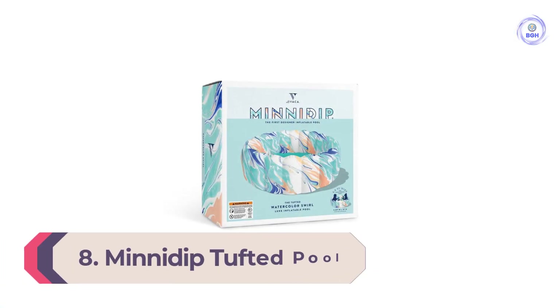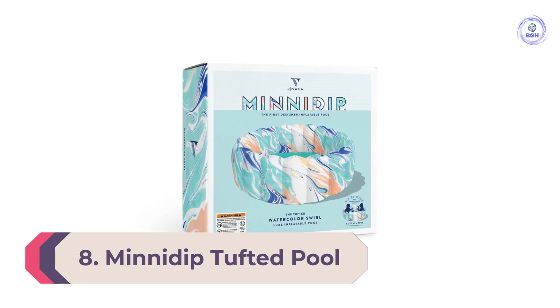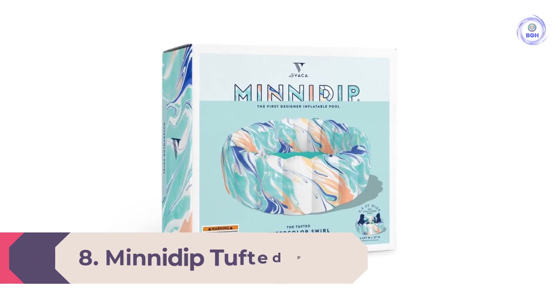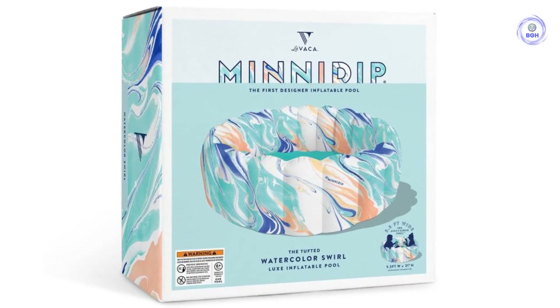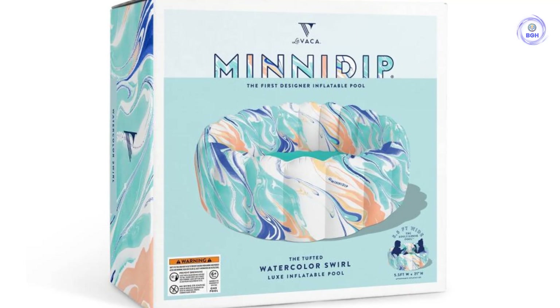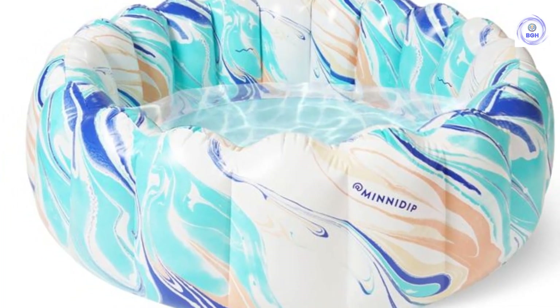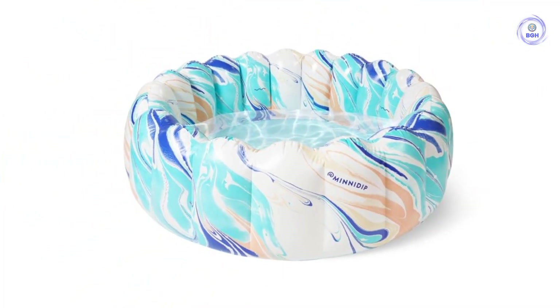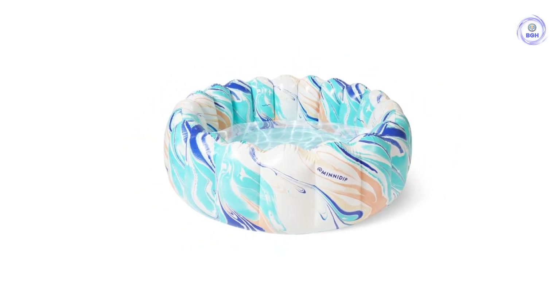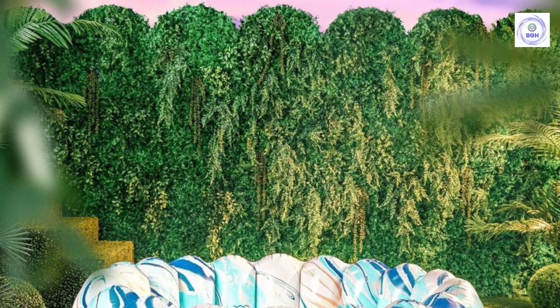Number 8: Mini Dip Tufted Pool Watercolor Swirl. Branded as an adult kiddie pool, this inflatable dipping pool appeals to adults and kids alike. At just five and a half feet in diameter, it's the perfect option for those looking to cool off but who lack the space for a large blow-up. Upon arrival it was easily inflated with a small air pump, not included. We love the look of the tufted sides and the pool's marbleized swirl pattern design featuring aqua, cobalt, orange, and yellow.